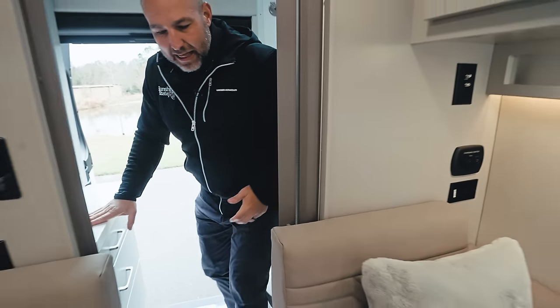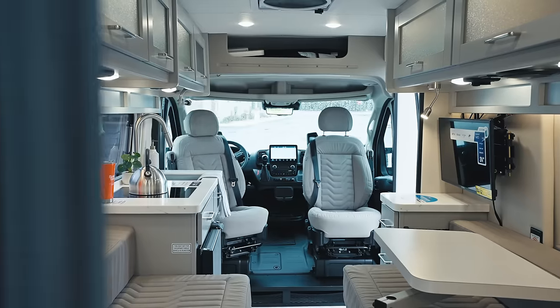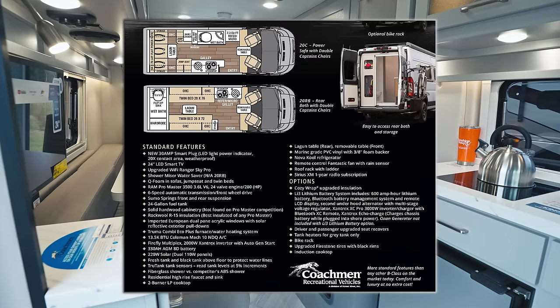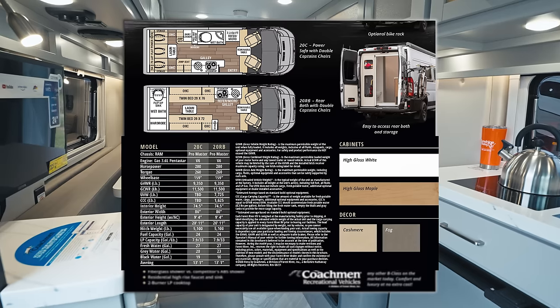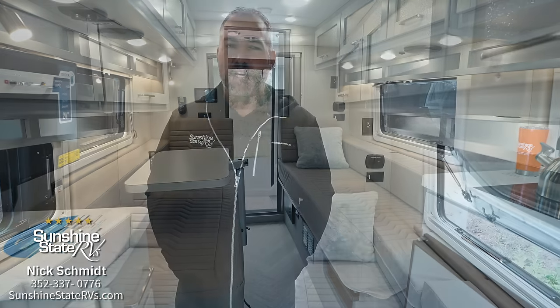As you can tell from my excitement, I love this Coachman Nova. The team up in Middlebury, Indiana does a great job making these. We are proud to represent them at the Tampa Super Show, where we'll have all of these brand new Novas with all the new upgrades. We have every Coachman floor plan in stock at our dealership. Check us out at SunshineStateRVs.com — we'll deliver free to your house or fly you in to pick it up. Feel free to give us a call and let us know how we can help. Thanks for watching.